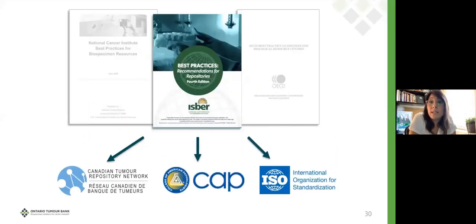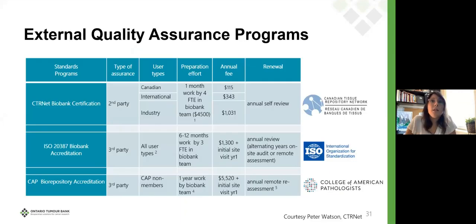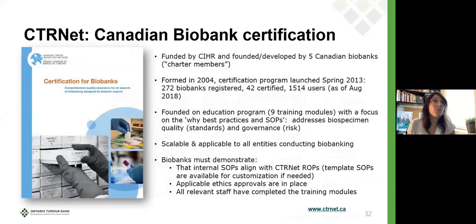Best practices flow into certification and accreditation programs. There's a snapshot of several: the Canadian Tissue Repository Network, ISO, and an accreditation program by the College of American Pathologists. The Canadian version is funded by CIHR, so it really is a Canadian product. It was developed by five top-tier charter member biobanks spanning five different provinces — OTB was one of those.